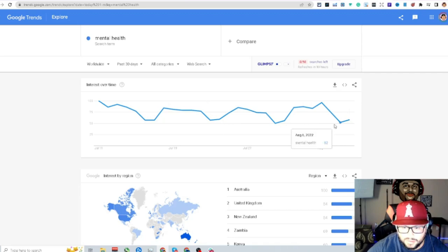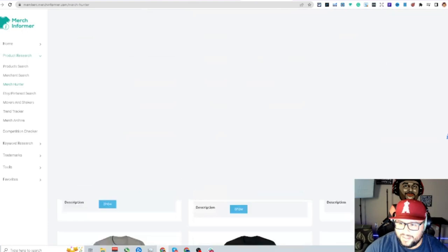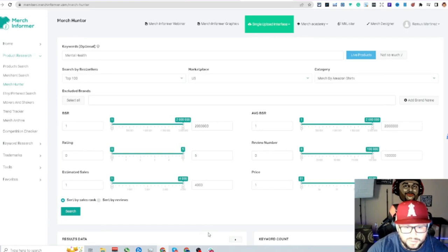Looking at the BSRs, this is a consistent niche for anything mental health. If you have friends dealing with anything like that, ask them what kind of design would be cool — that's part of why I do print on demand, some designs make people happy. You're seeing rainbow effects, leopard print, hearts, some really nice designs. You could carry some awesome top sellers in this niche.